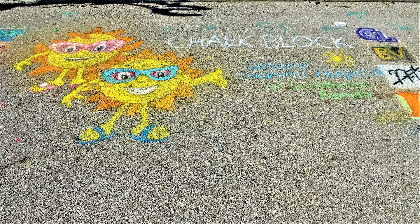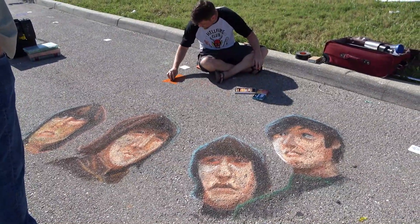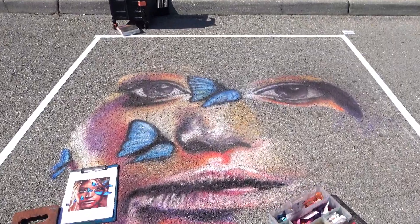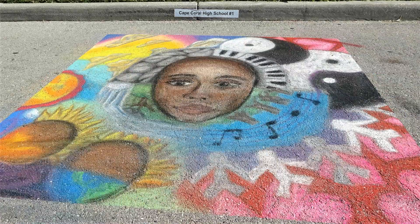Next up is Chalk Block, where you can watch 40 teams, about 200 high school students, create beautiful drawings — not on campus, but on a one-block section of the street using chalk. Saturdays are fun, that's when the students are chalking. I was there on Sunday, so I saw the finished product. Beautiful, aren't they?